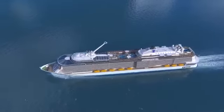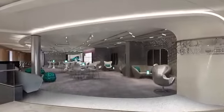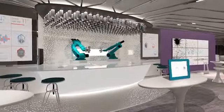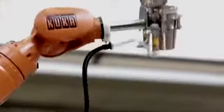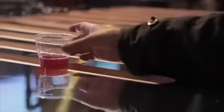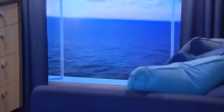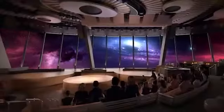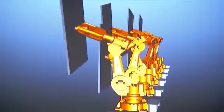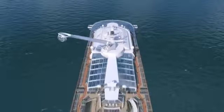Quantum changes everything. Ever see a bionic bar with a robotic bartender before? He makes a killer mojito — just don't call him Robo Guy. Or see the outside of the ship from an inside stateroom, thanks to virtual balconies? Or an immersive entertainment venue like 270, featuring robotic dancing screens? Everything's extraordinary onboard Quantum.